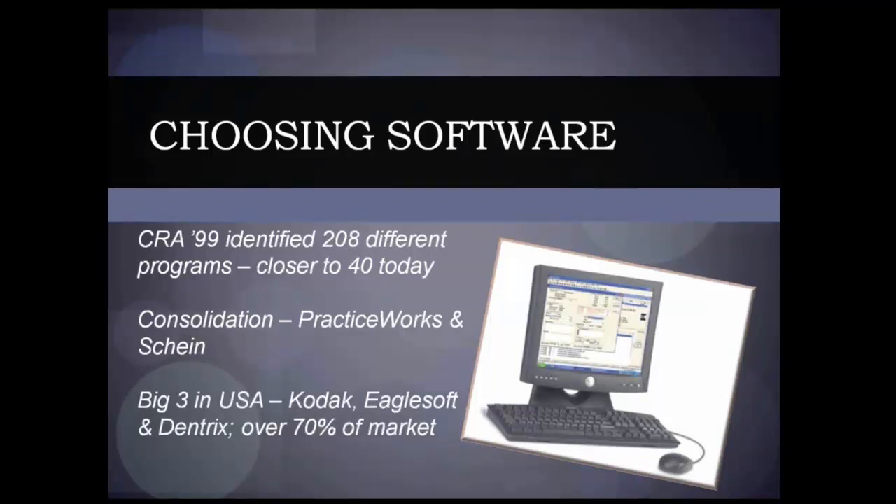Right now in this country we really have three major players: Kodak, which is CareStream now, EagleSoft, and Dentrix — and that's about 70% to 75% of the market. It doesn't mean they're the only ones out there. I am not a fan of Macs in the dental practice yet. We will eventually get to a point where there's good Mac options — Mac Practice DDS has been out for a while, and Shine has introduced one called Vive — but there are so many better options for the PC that I'm just not quite at the point where we can recommend a Mac.